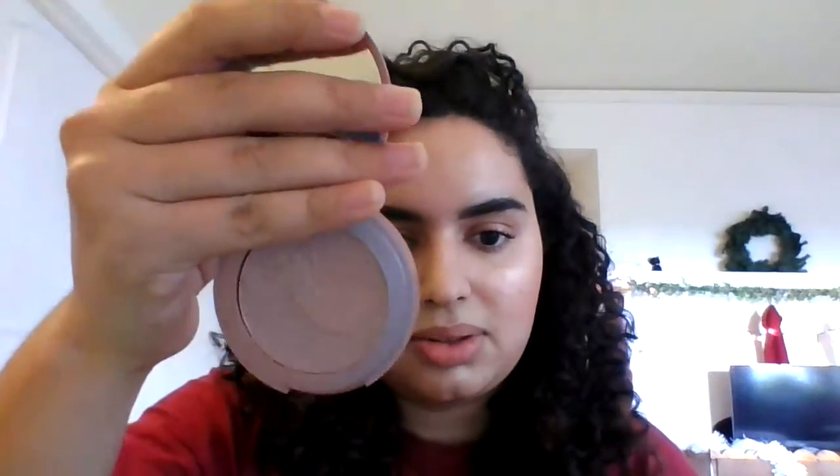Last but not least, number one in my opinion is another Tarte Amazonian Clay Blush — it is Exposed. This one is like a deeper version of Party and I love it just as much and I will forever use it. Now let's go to the bottom five.